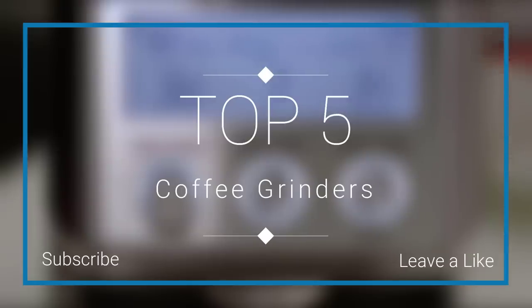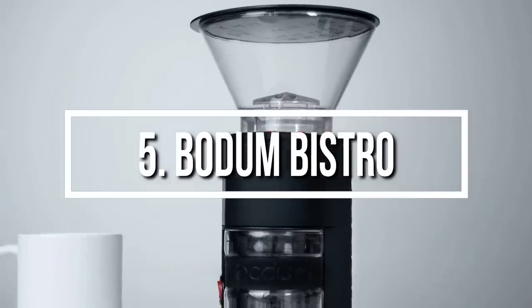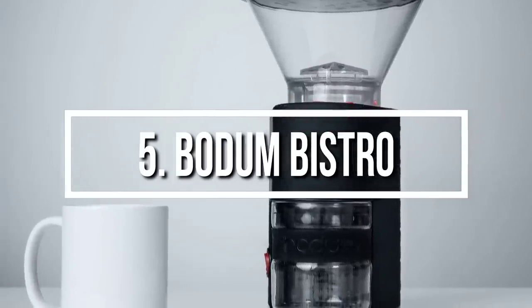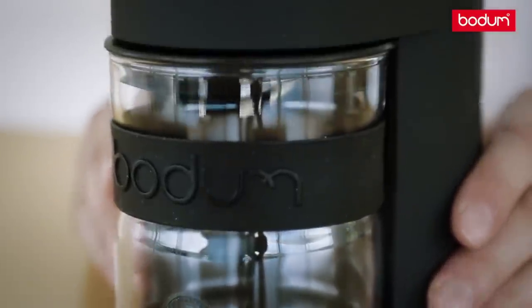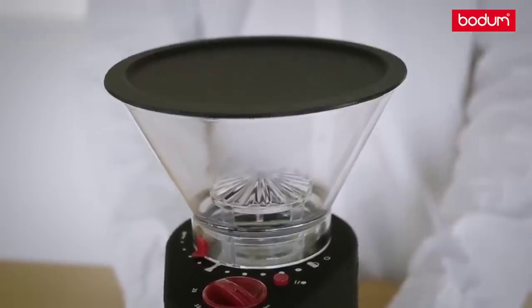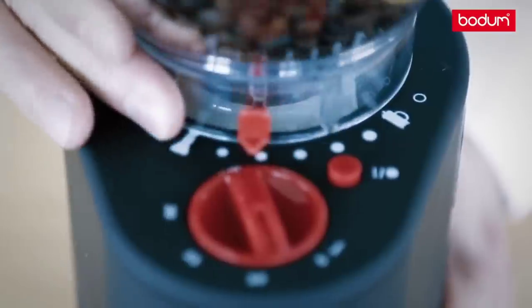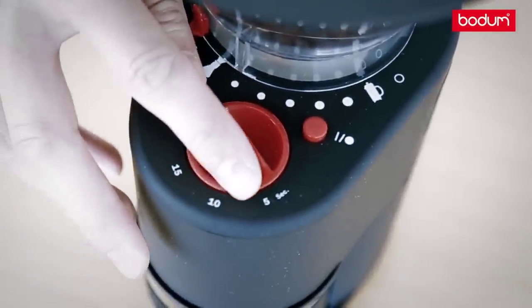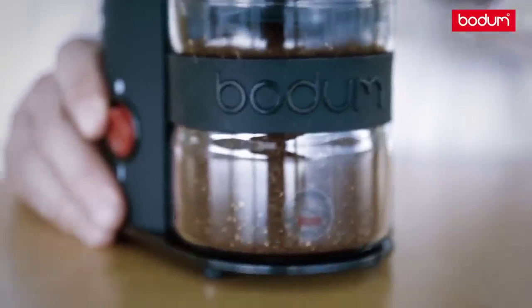Let's get started. At number five we have the Bodum Bistro coffee grinder. This grinder is meant for the budget home brewer who is just getting started. Its 14 different grind settings are more accurate than most grinders for the same price, and you can expect a consistent grind each time. The Bistro is made from special materials to keep it free from static, which avoids clogging with old grounds and seriously reduces cleaning time. Its fluid modern design and small footprint make it a welcome addition to even the smallest kitchen.